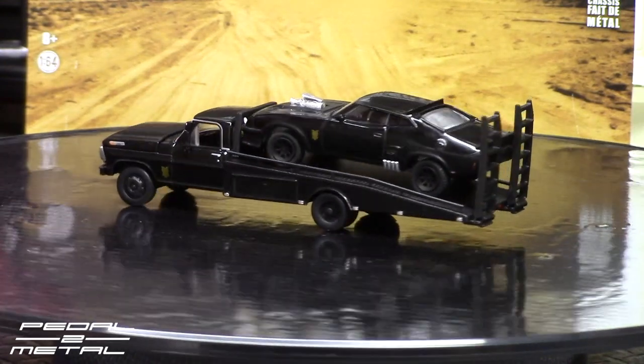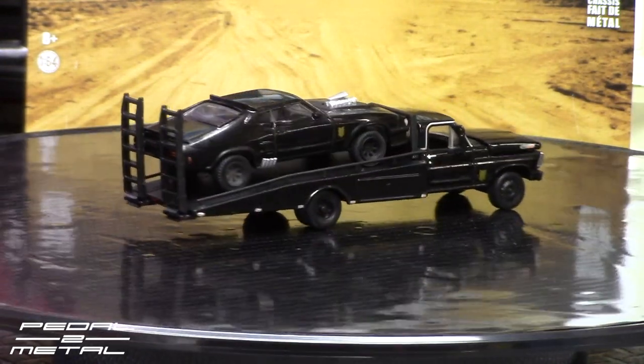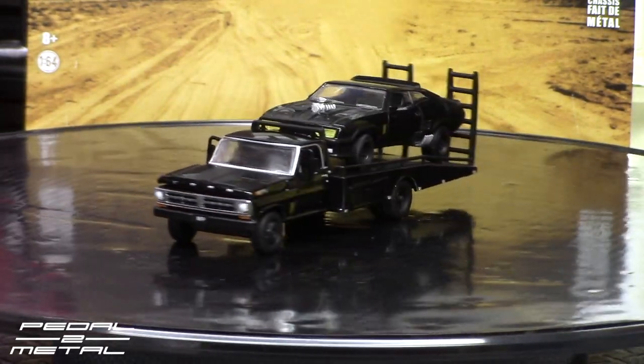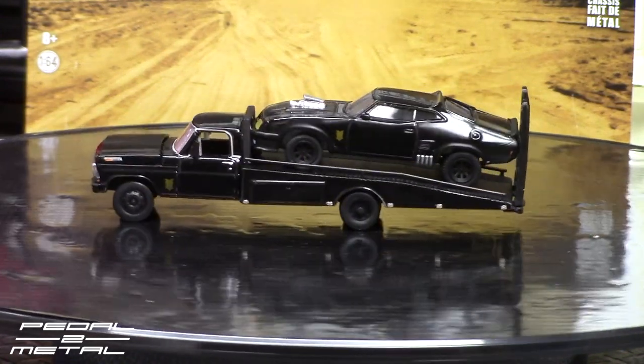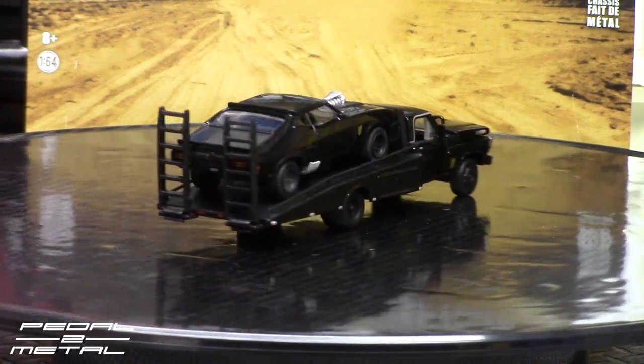One thing I had noticed as I was setting that up — it has a flat black section on the hood of the truck, kind of to match — well, it is to match the same shape as what's on the XB, which is really cool. I had not noticed that before.